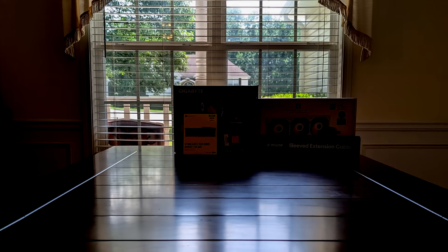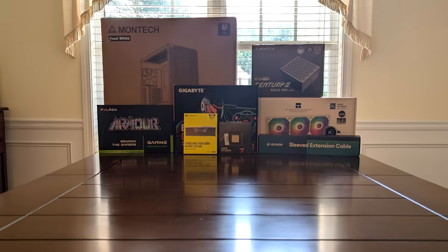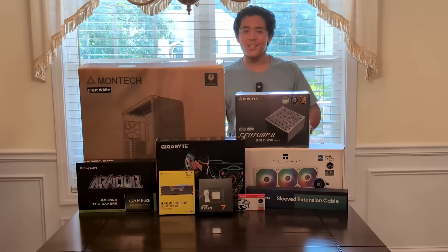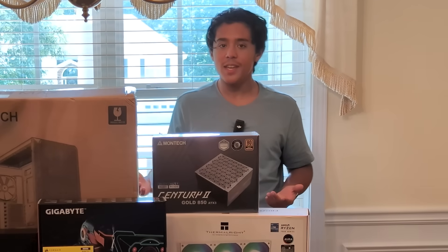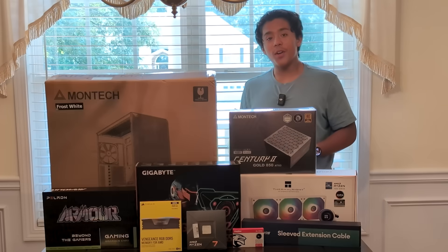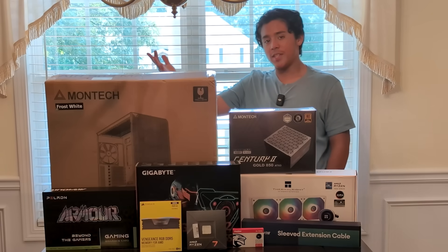Now all I have to do is wait for all the parts to come in and then I can build it. Finally, after seven days, all the parts have arrived. I'll be going over every part that I got and why I bought it as I build the PC, and everything is linked in the description. Everyone knows building PCs with friends is better than alone, so I brought my friend Nathan to help me build this PC.